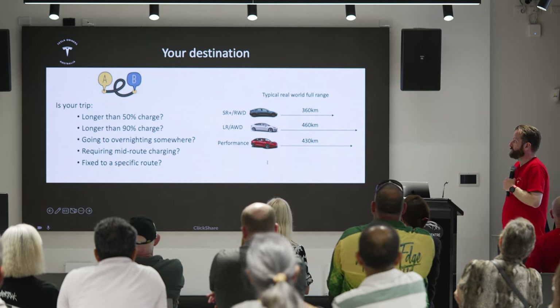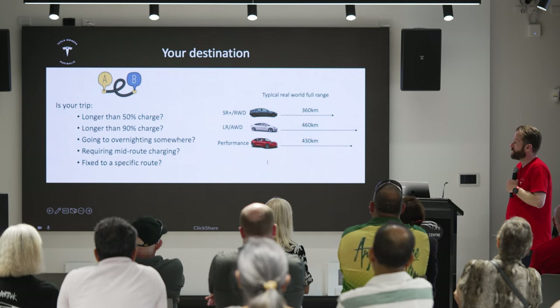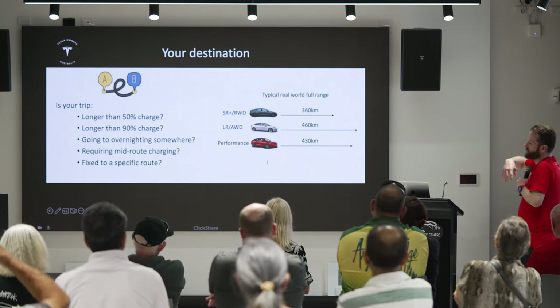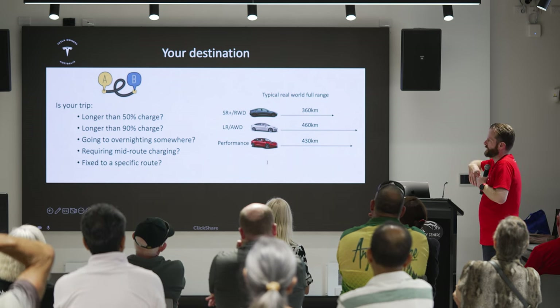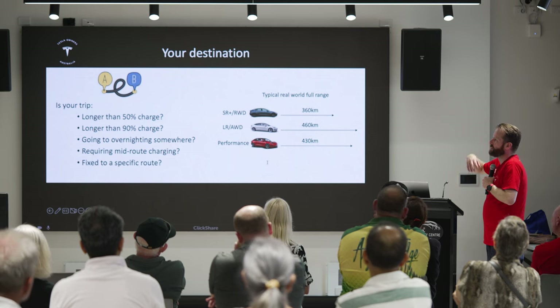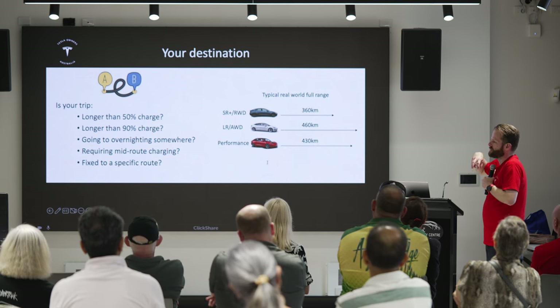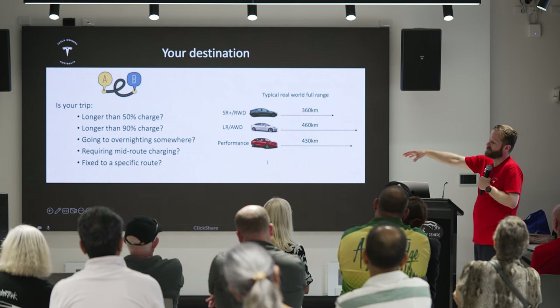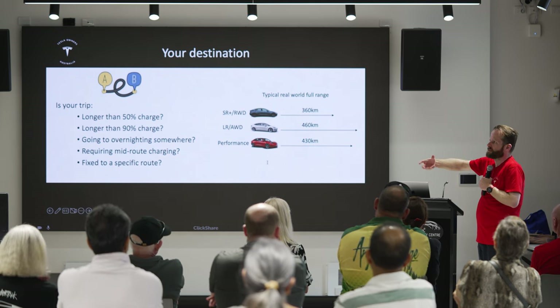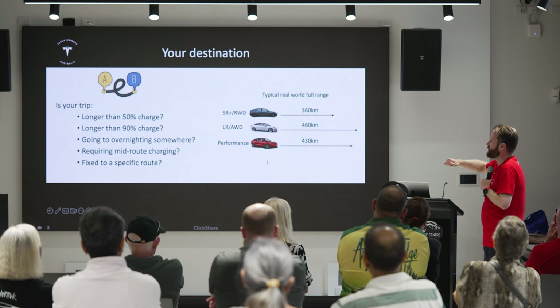If you're going beyond 50% of the charge and need to go further, the next category is that you'd be driving somewhere far enough that you could still do it within 90% of your car's capacity. That means you would drive from where you are to a hotel or somewhere like that, charge there, and then drive back again.